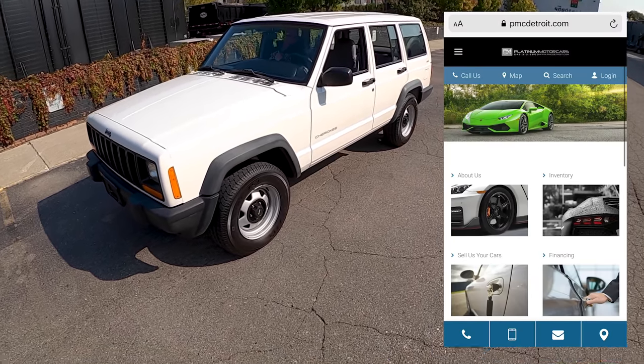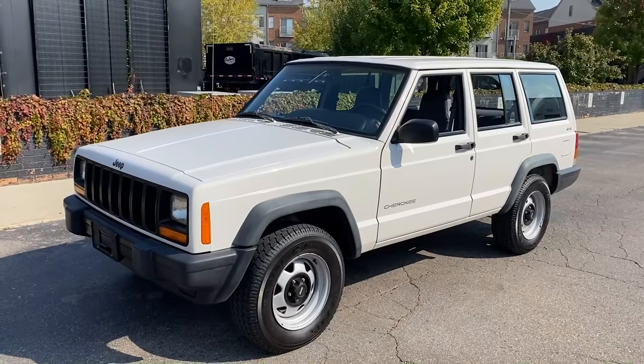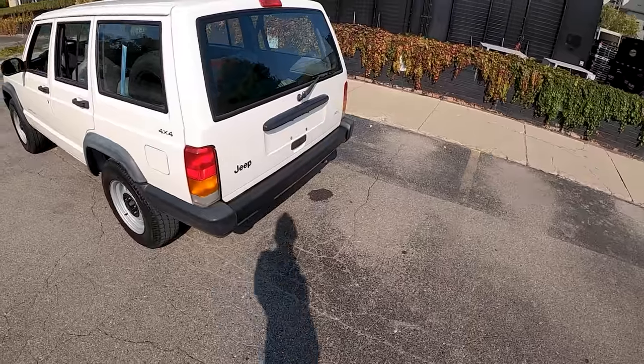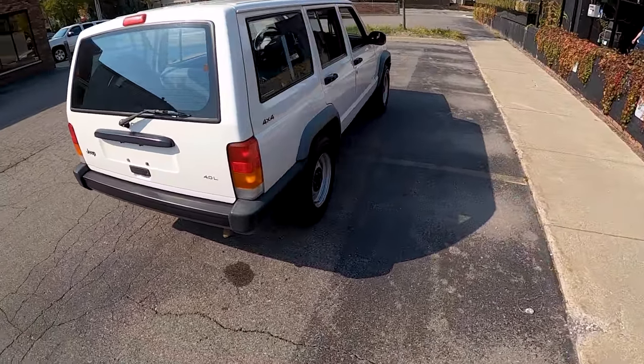Today we're at Platinum Motorcars in Birmingham, Michigan, and we have an absolutely mint Jeep Cherokee. It's a 1998, it has 90-some thousand miles on it, and it's a stick. Should have some fun in this.